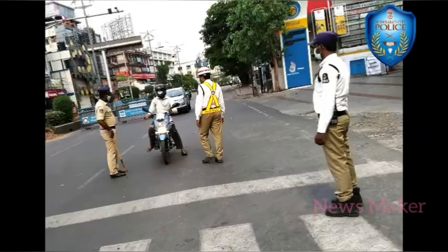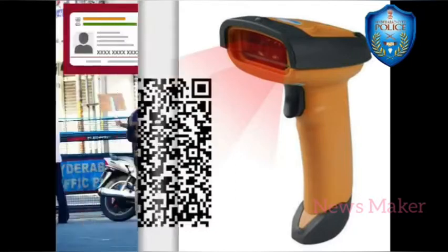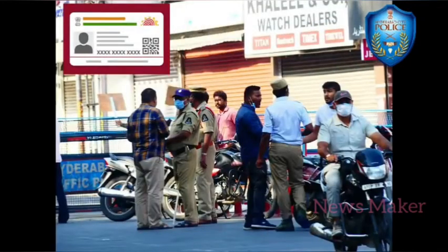Police officers at various checkposts will have the facility to scan the QR code and ascertain the authenticity of the pass holder. Pass holders are requested to carry the ID proof which was uploaded to get the e-pass.